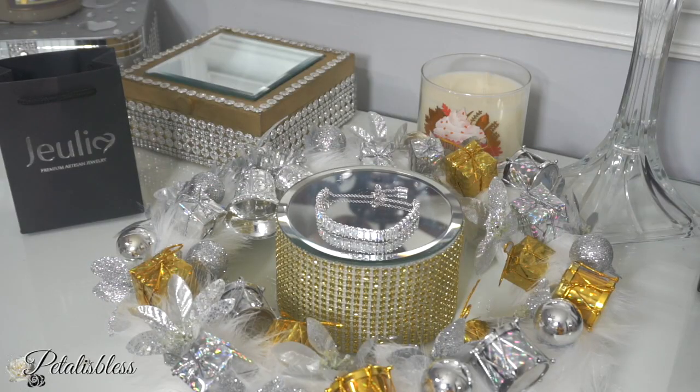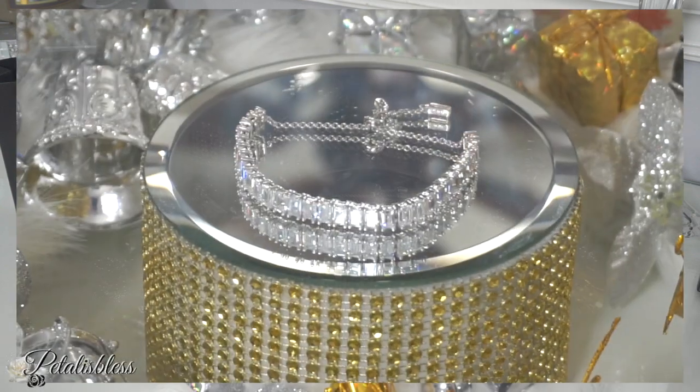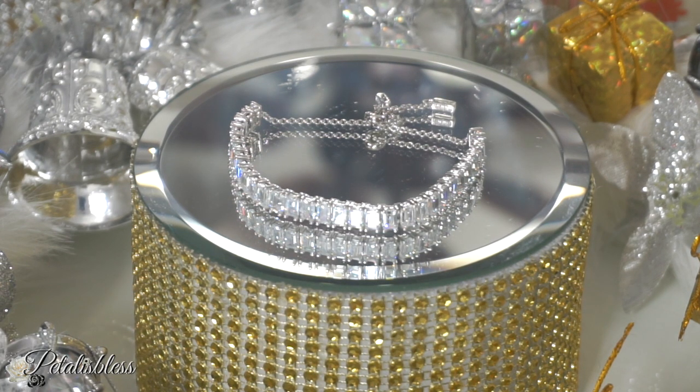To qualify for my giveaway, I'm going to send you to watch a video on my vlog channel called Petals Corner. You have to go over there, watch that video, and subscribe to that channel. Hit that bell so you'll be notified every time I upload. Give me a thumbs up on that video. You also have to follow Julia Jewelry on Instagram — I'll leave the link right here. Then leave a comment on the Petals Corner video of what item you would like to win, including the item name and the code for the item.